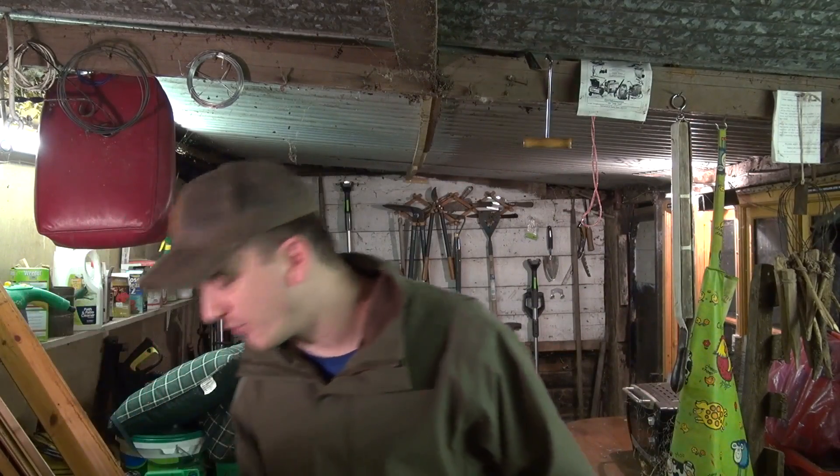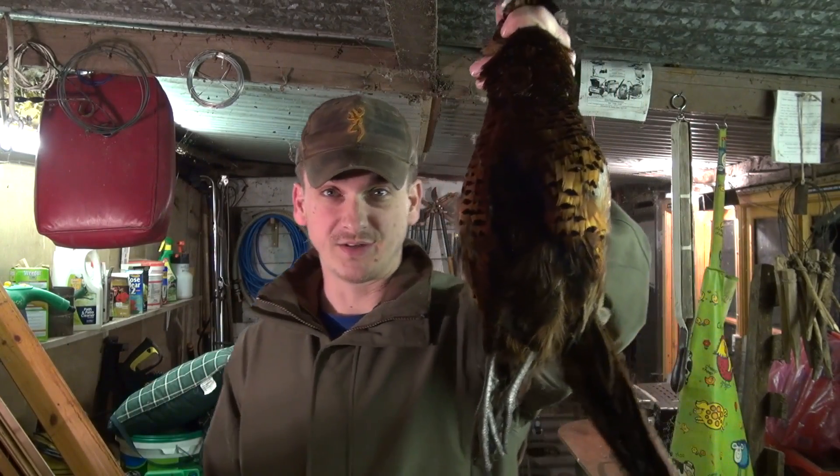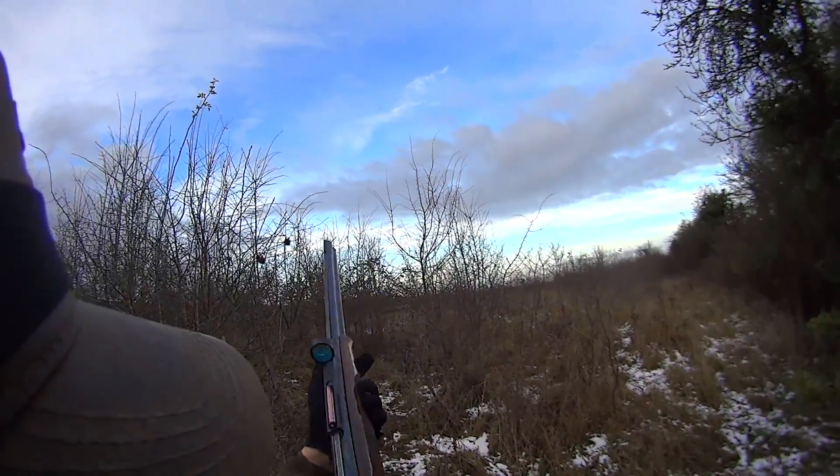And then as I went further on, I'm walking through some heavy undergrowth and I saw this guy and I saw him go and hide, so I just snuck up on him and he finally did bolt and I let him have it. Nice beautiful cock pheasant, so that is going to be some good eating.